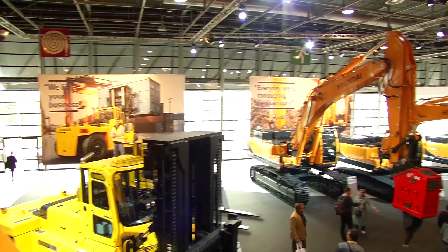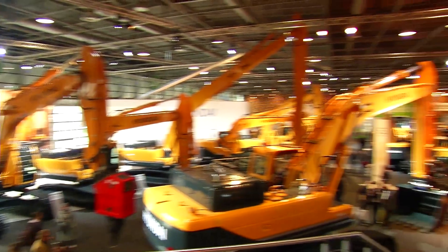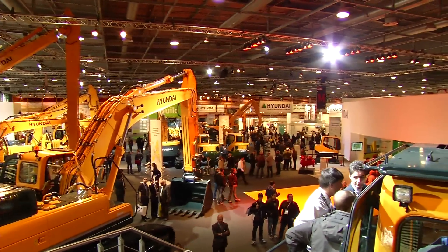Welcome to Intermat Live, coming to you from Hall 6 at the Paris Exhibition Centre. I'm Christine Keyes. Hyundai has invested heavily in its presence here at Intermat, underlining the importance the company is placing on the European market.